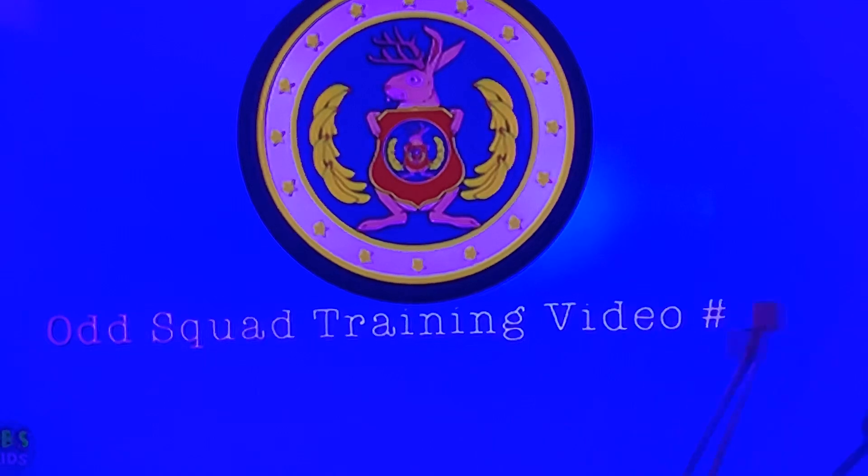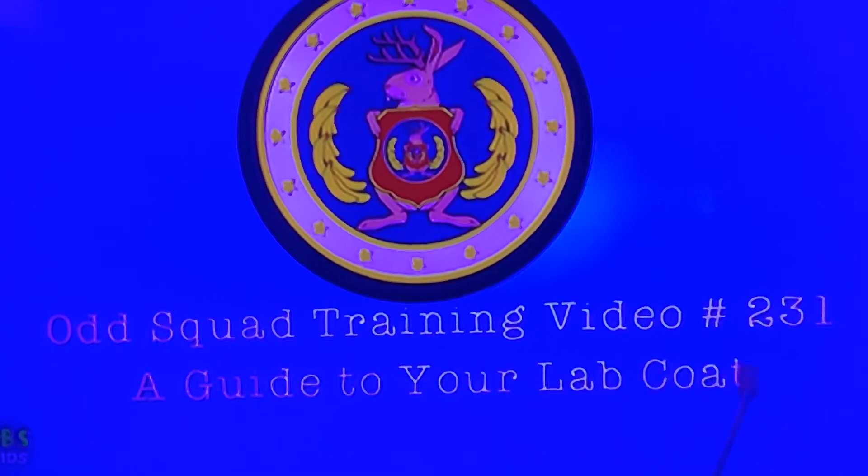BOTSQUAD training video number 231. A guide to your lab coat. How do you do, agents? Take a break, because this training video is for the scientists. Hi, scientists.